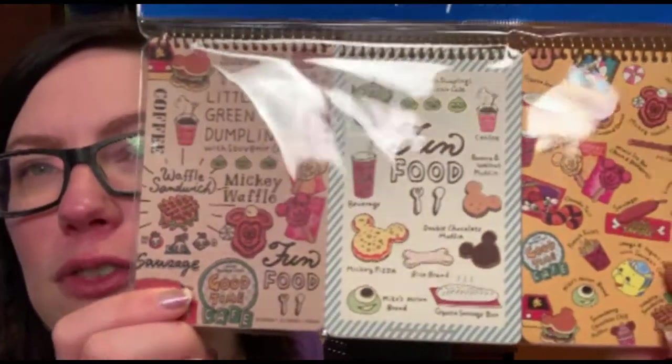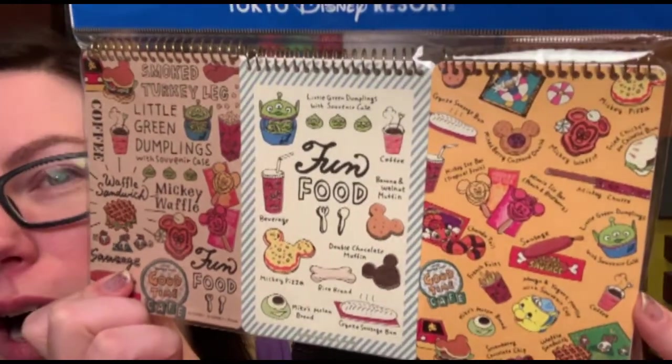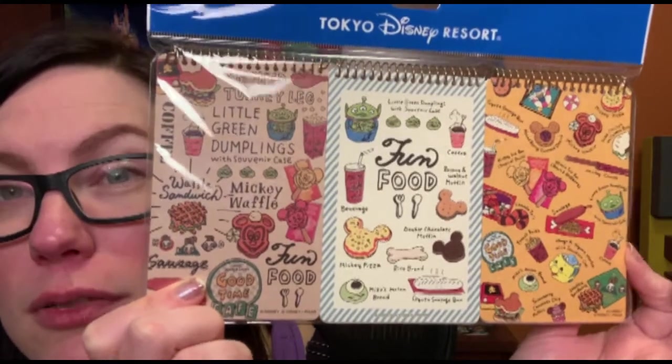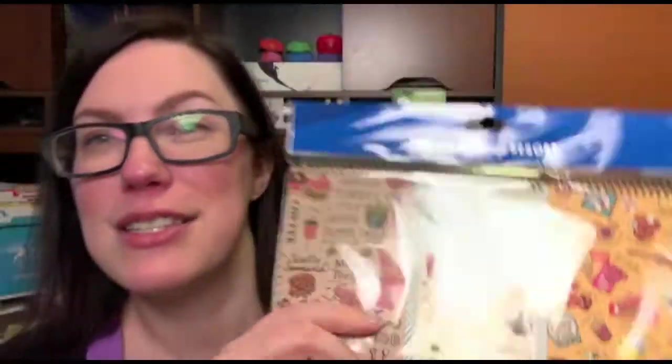I got these food-themed notebooks featuring really popular foods at Tokyo DisneySea. I'll be doing separate video and blog posts about all the foods we ate, and you can see a lot of them over on our Instagram account. I just wanted to remember all those foods with some nice little notebooks.